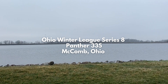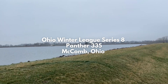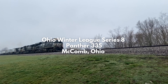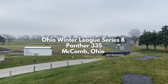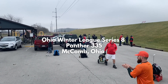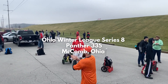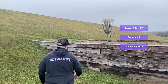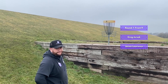Hello everyone and welcome to the Ohio Winter League Series number eight at Panther 335 in Macomb, Ohio. This is a really awesome course. We are excited to be concluding the Winter League series here — this is the eighth and final event. In addition to winners for this event, there will also be payouts and placement for the entire league series overall. For this event, we will be following shots from myself, Greg Jurczyk, and James Lawrence.